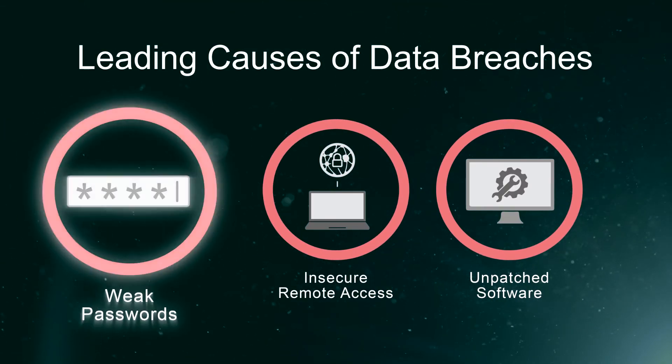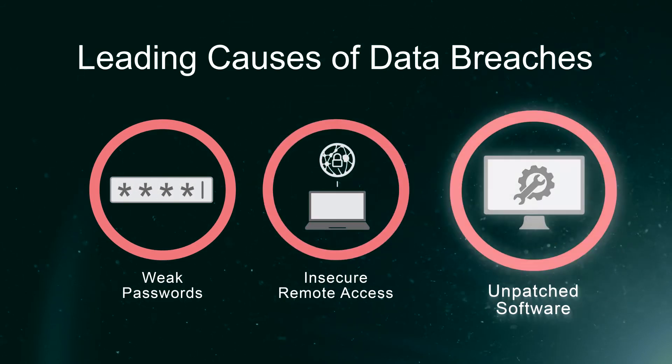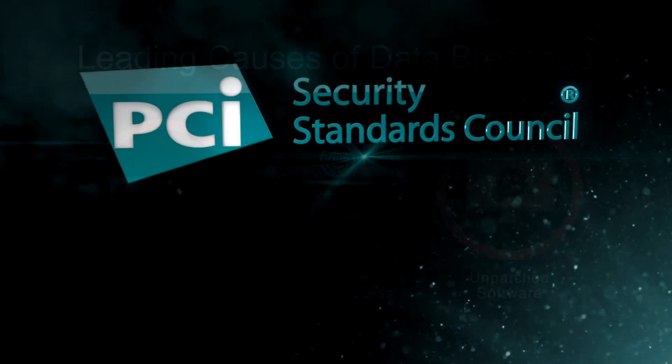Be sure to watch all of our videos in the Payment Data Security Essentials series. Take care.